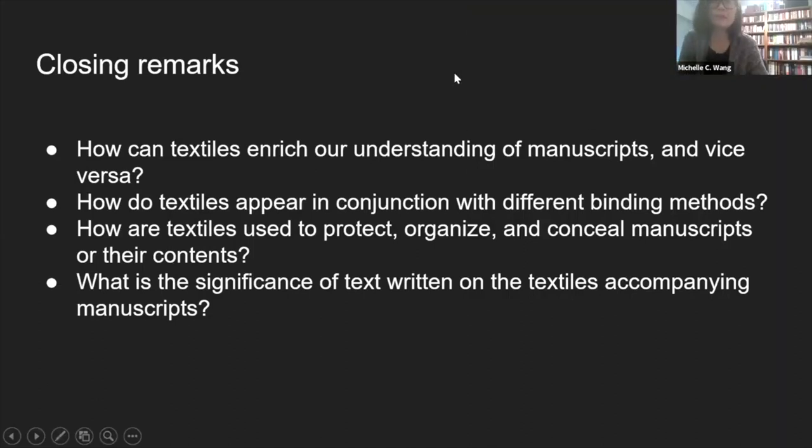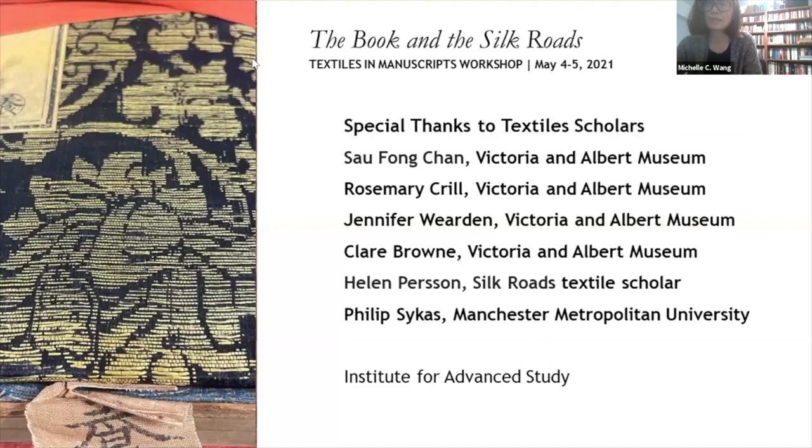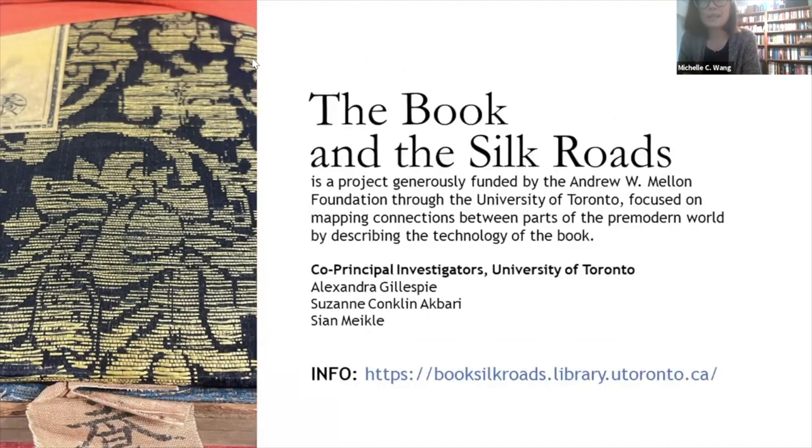We'd like to leave you with some closing remarks and questions to be taken up at the live workshop. Specifically: how can textiles enrich your understanding of manuscripts and vice versa? How do textiles appear in conjunction with different binding methods? How might textiles be used to protect, organize, and conceal manuscripts or their contents? And what is the significance of text written on the textiles accompanying the manuscripts? Martin and I would like to express our thanks to the textile specialists who assisted us, in particular Rosemary Crill from the Victoria and Albert Museum, who connected us with the wonderful scholars named on this slide, as well as to the co-principal investigators of the Book in the Silk Roads project for inviting us to participate. We'd also like to thank Melissa Morton and Dario Mastroianni. Thanks very much, and we look forward to meeting you in May.